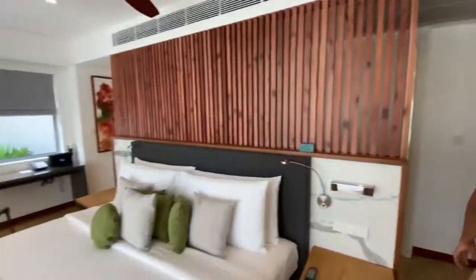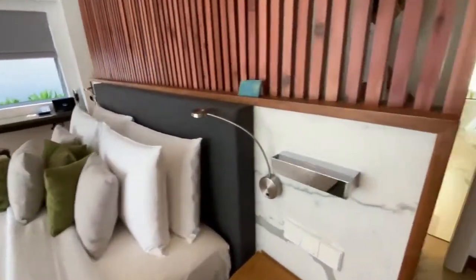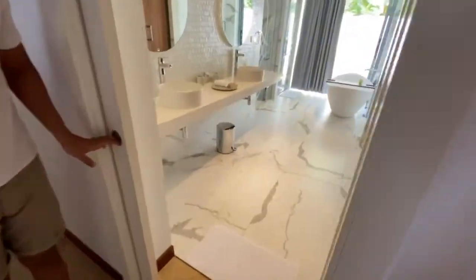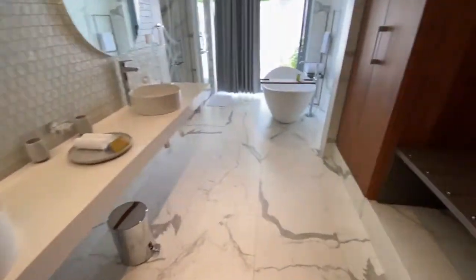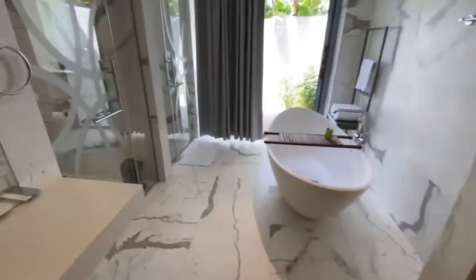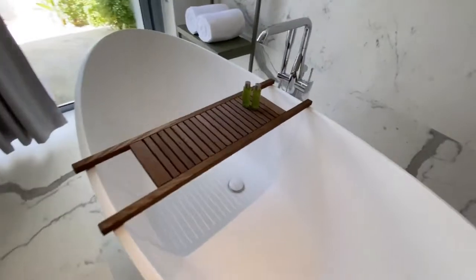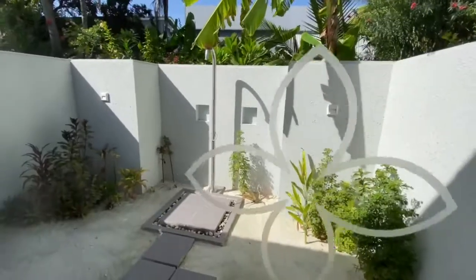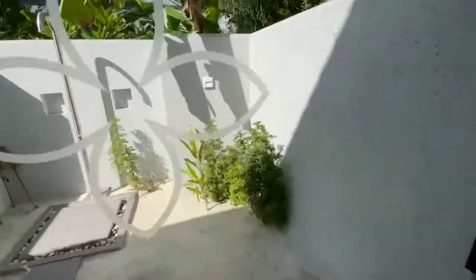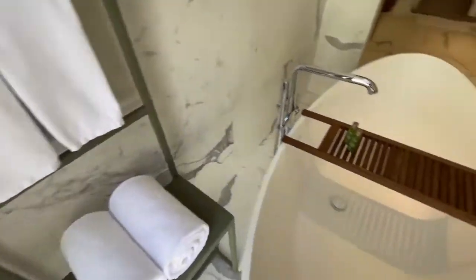If we go on this side, we have the washroom with the bathtub. And we have an outdoor shower in the area as well.